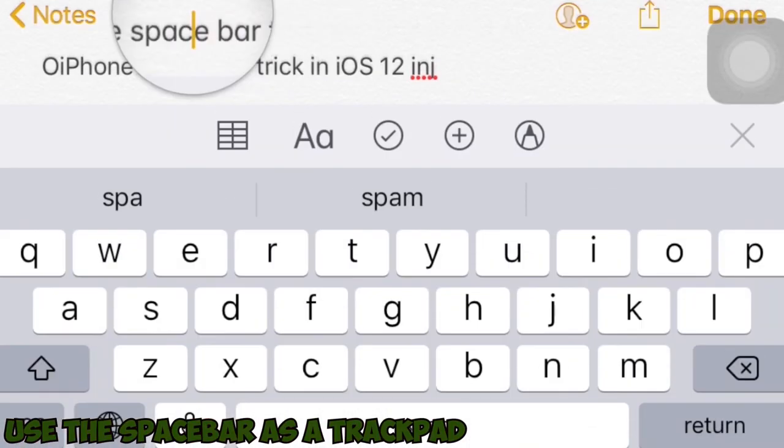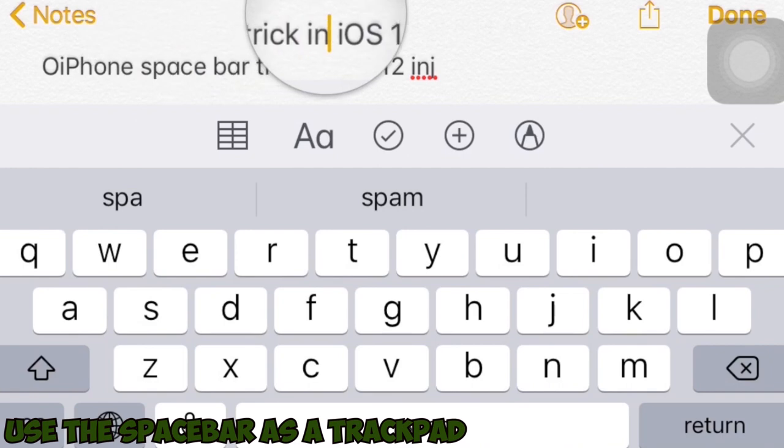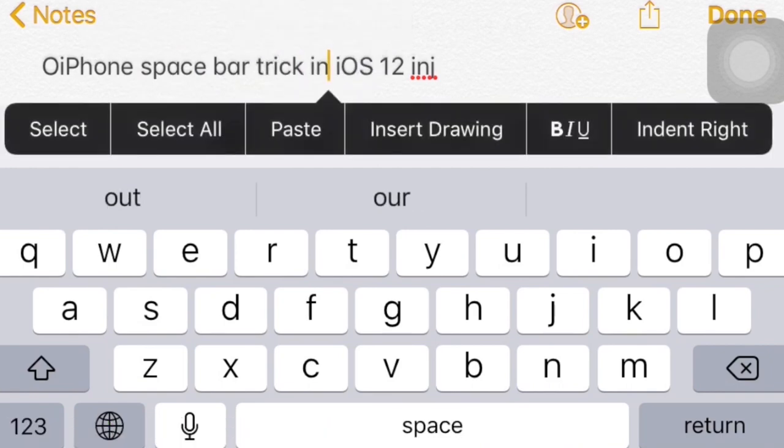Number 3: Use the spacebar as a trackpad. Whether you're using Notes to jot down ideas, writing an email, or sending a text message, you can hold down on the spacebar until the keyboard turns blank, and then use your finger to move the cursor freely to make more detailed edits to whatever you wrote.